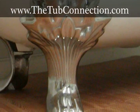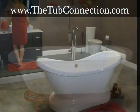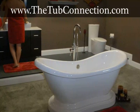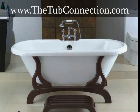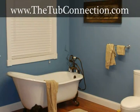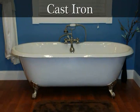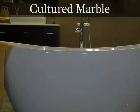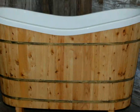They offer a wide selection of clawfoot, pedestal, and slipper tubs so you're sure to find exactly what you're looking for. The tubs vary in size so you will discover the bathtub that is right for your home. The tubs come in a variety of materials too — acrylic, cast iron, copper, cultured marble, and wood designs are all available for you to choose from.